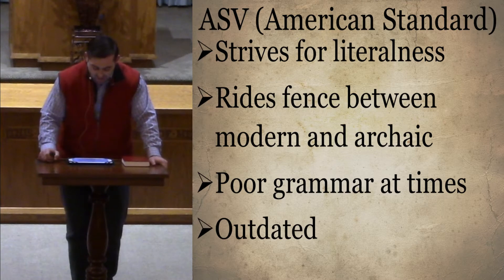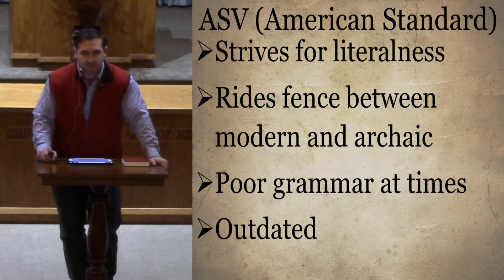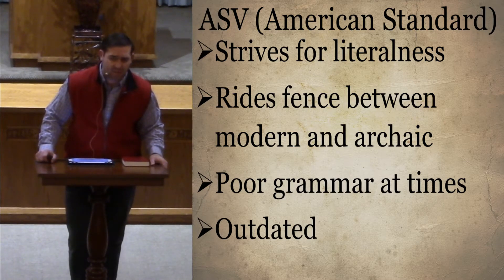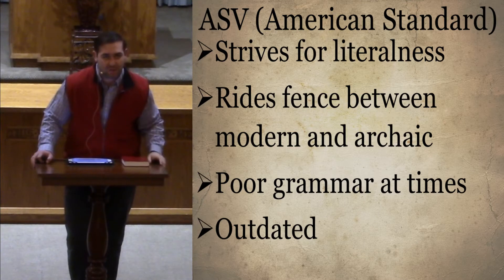The American Standard does a great job showing the advancements of the languages of the Bible up until its time. It changes to the eclectic text. We talked about the difference between weighing and counting — the two main translations that still count are the King James and New King James. The American Standard was the first major translation in the hands of modern people that made the switch from counting to weighing. It was the first one to use the eclectic text.